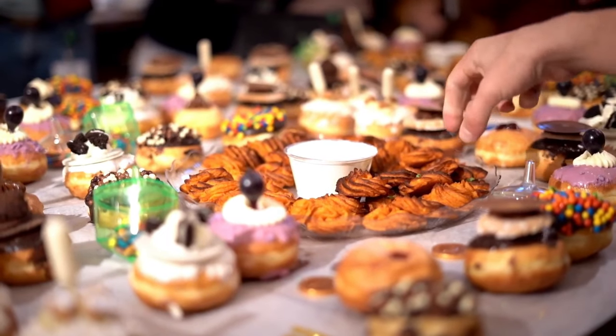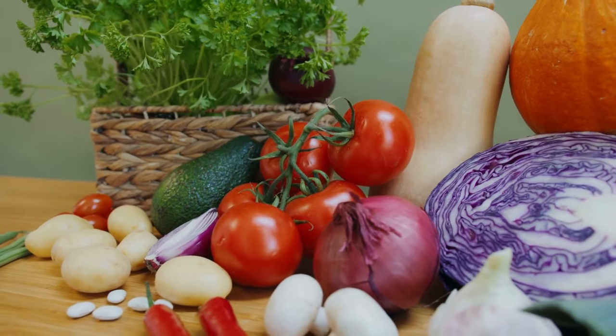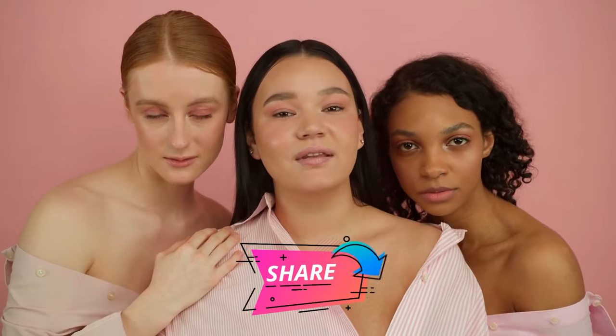And there you have it, the top 10 collagen-rich foods that come with impressive anti-aging benefits. Remember, a balanced diet that includes these foods, along with proper skin care, can go a long way in maintaining youthful, radiant skin. If you found this video helpful, don't forget to like, share, and subscribe for more health and wellness content.